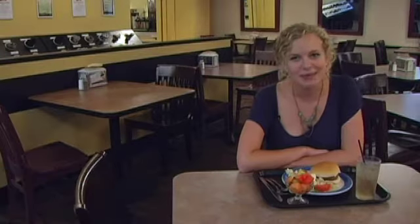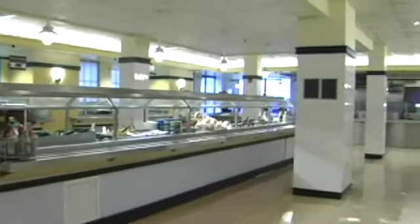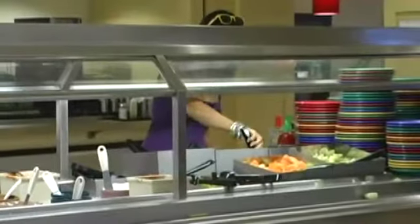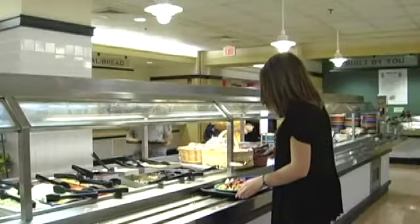Hey guys, Kelsey Osborne here for Emersonian 101 Part 2. This time we're going to be talking about dining options. Everyone knows the DH is where you can come eat as much as you want and then leave, but what you might not know is that if you come 10 minutes before the rush you can save a lot of time. Everyone comes at 6 o'clock right after class, but if you come at 5:50 you can beat the lines.